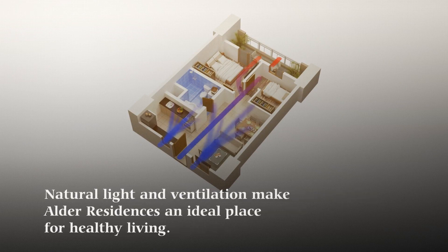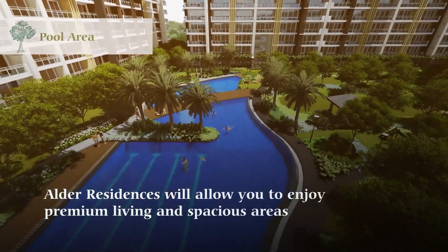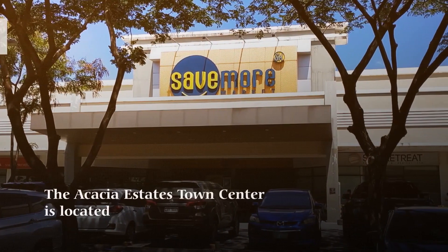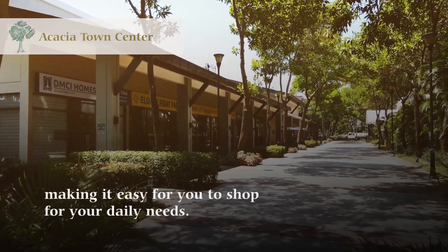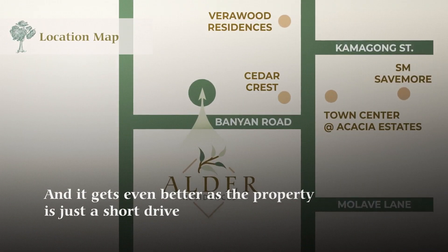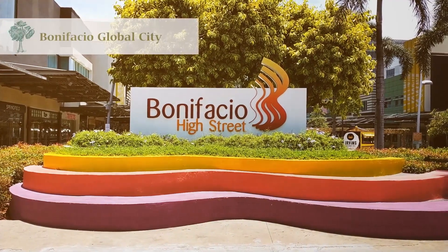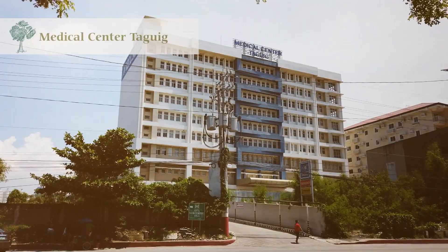Natural light and ventilation make Alder Residences an ideal place for healthy living. Alder Residences will allow you to enjoy premium living in spacious areas with irresistible comfort and relaxation where time moves at a pace you choose. The Acacia Estates Town Center is located just within reach of Alder Residences, making it easy for you to shop for your daily needs. And it gets even better as the property is just a short drive from the city's major commercial establishments and business centers such as Bonifacio Global City, Uptown Mall, Venice Grand Canal Mall, Market Market, and St. Luke's Medical Center.